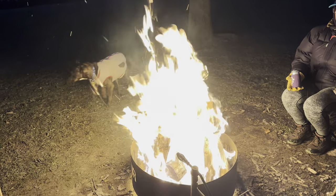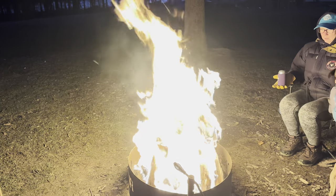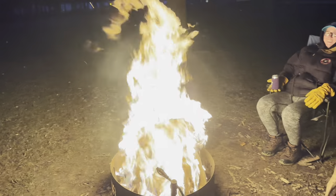My goodness, it's fire. It's cold out. This is as big as it's going to get, though. That's what you call fire — that's all she got.